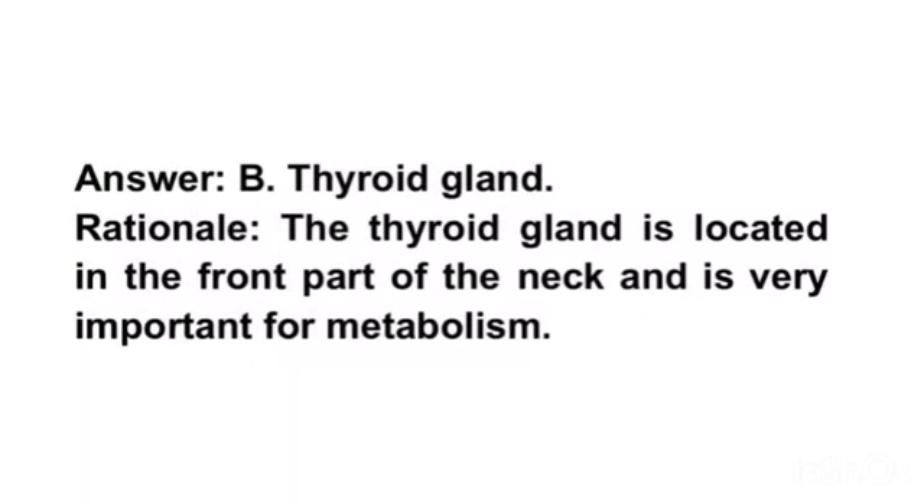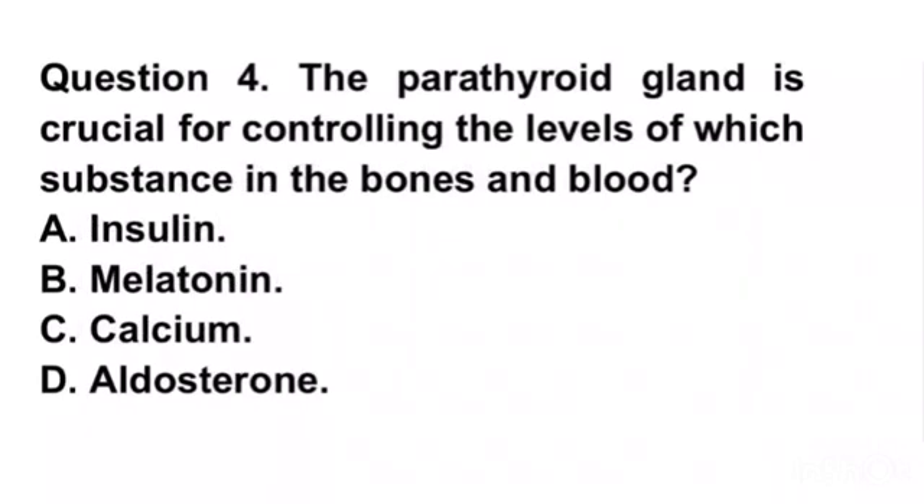Rationale. The thyroid gland is located in the front part of the neck and is very important for metabolism. Question 4. The parathyroid gland is crucial for controlling the levels of which substance in the bones and blood? A. Insulin. B. Melatonin. C. Calcium.